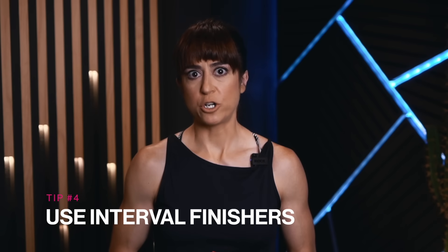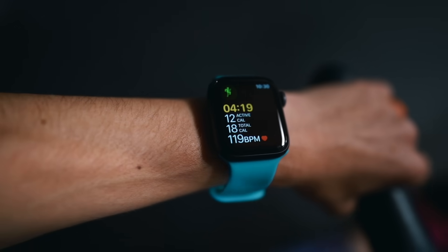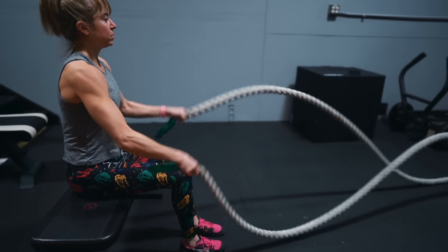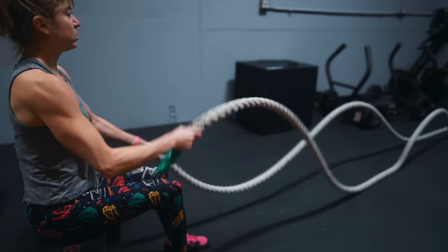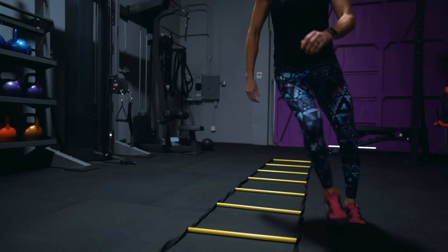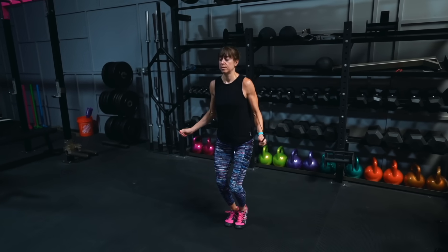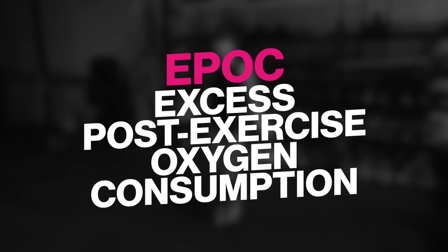Tip number four: use interval finishers. Keeping our heart healthy is key, and strength training can be metabolic and improve our conditioning and cardiovascular health. But it can also be key to include some cardio to help us recover faster so we can lift more. Interval training can lead to more calories being burned even at rest, without causing muscle catabolism or impaired recovery when done strategically. Interval training can increase our EPOC — excess post-exercise oxygen consumption — often called the afterburn. This increase in energy expenditure can lead to better fat loss results and offset some of the metabolic adaptations we've seen as we've gotten older as we build lean muscle.